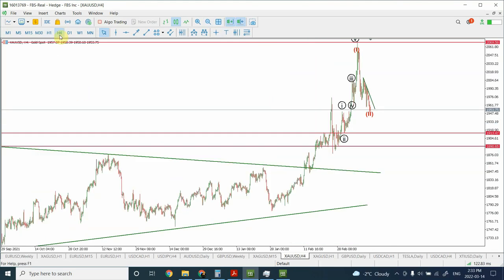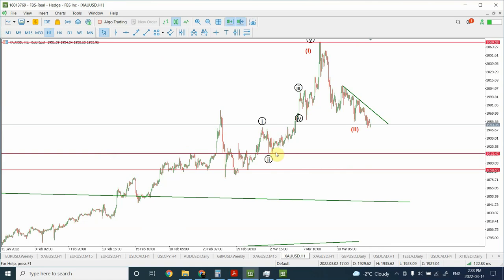In my previous analysis I did indicate that we are seeing an impulsive wave and a corrective wave. We were expecting the correction to reverse because of the top right over here, but we have seen that the correction has actually continued.